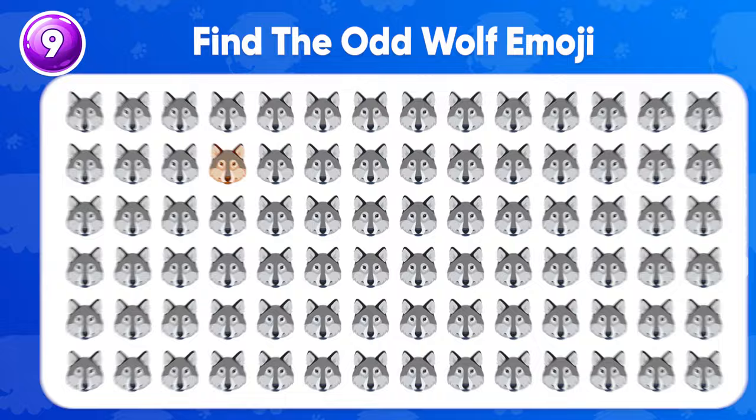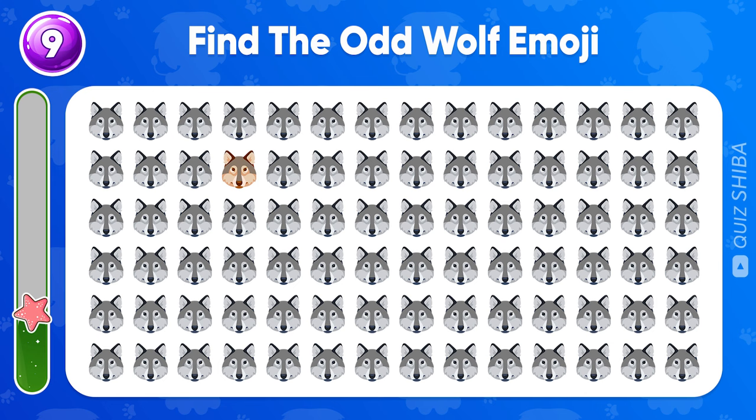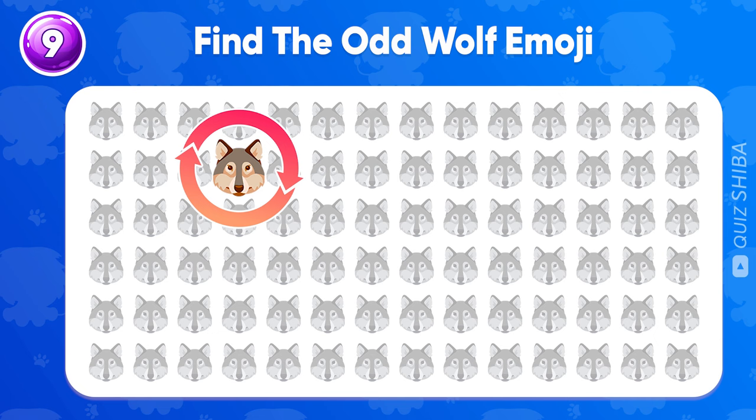Question 9, find the odd wolf emoji. Ta-da! It's in the second row.